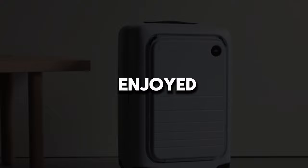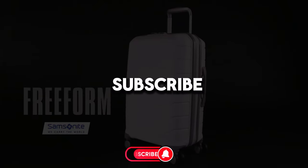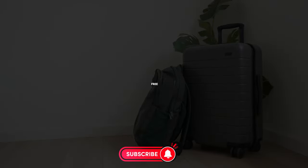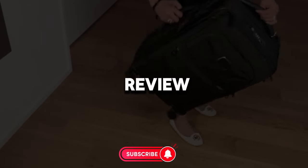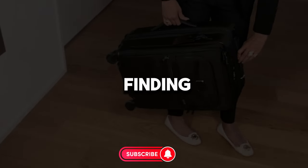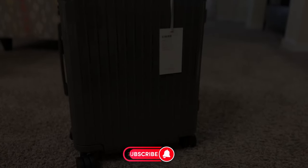If you enjoyed this video, don't forget to subscribe to our channel and hit the like button. Also, feel free to leave a comment if there are other products you'd like us to review. Until your next journey, wishing you all the best in finding the perfect suitcase for you. Take care!